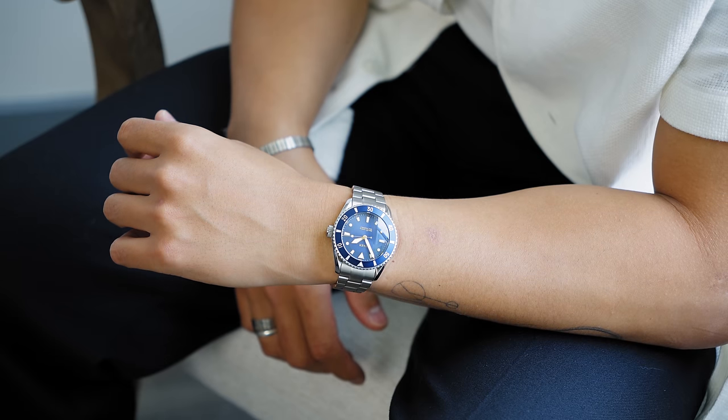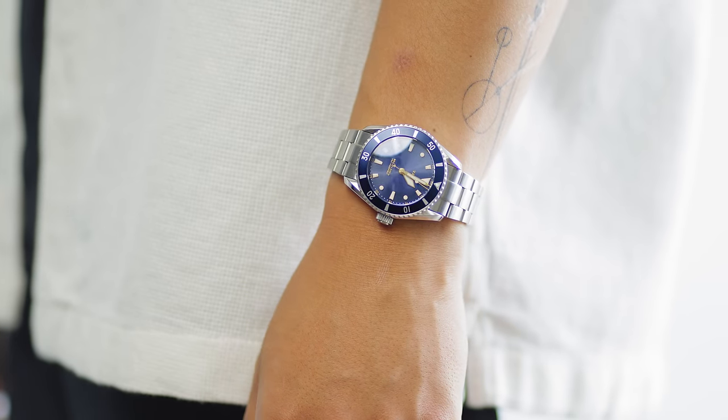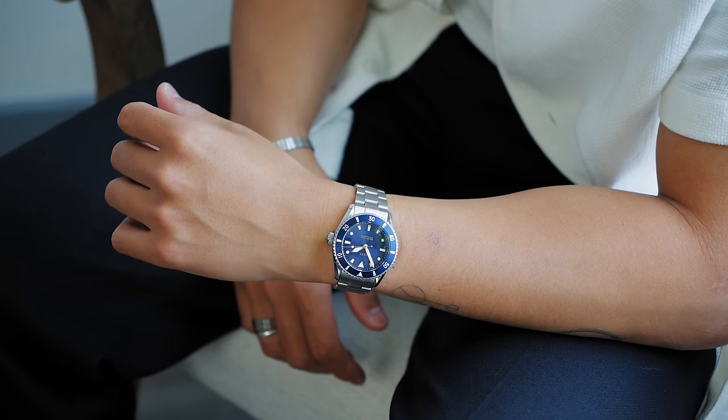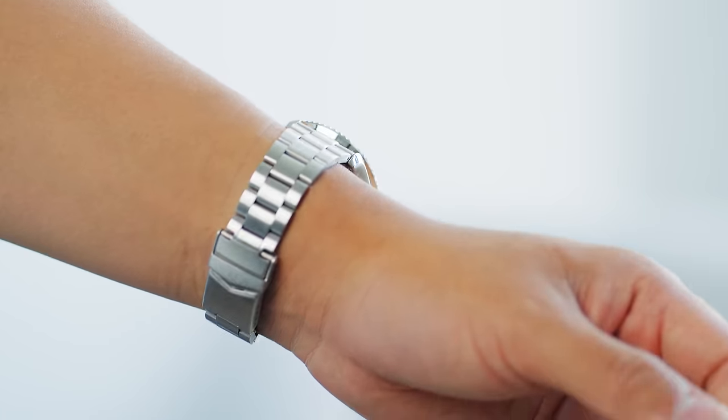Even if you're more of a streetwear guy, I think everybody should have this type of fit. I really dig this fit, just like I really dig this new watch from the sponsor of today's video — Vare Watches. If you're looking for a watch that combines elegance, durability, and versatility, you've got to check out this brand.